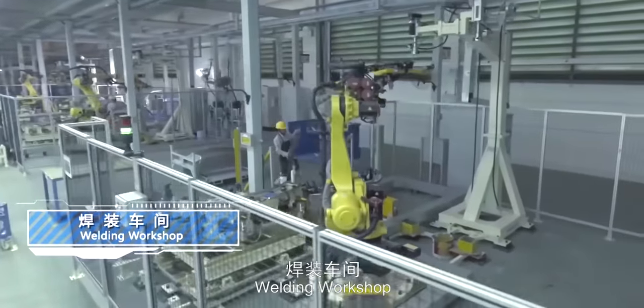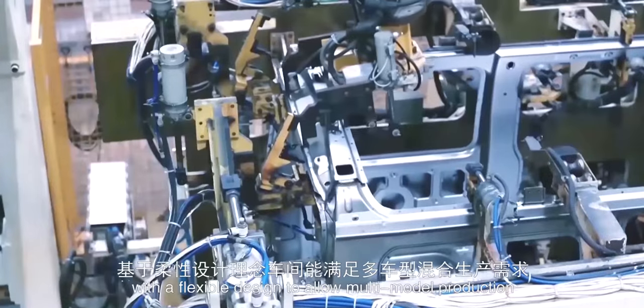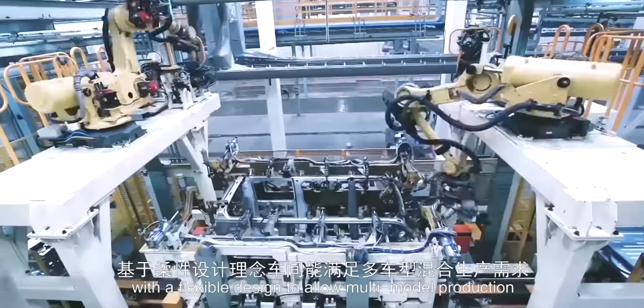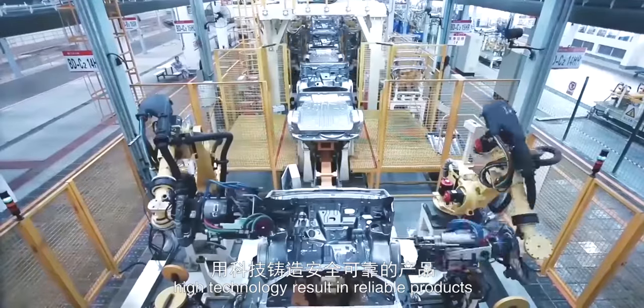The Welding Workshop features an automated main production line ensuring welding quality, with a flexible design to allow multi-model production. High technology results in reliable products.